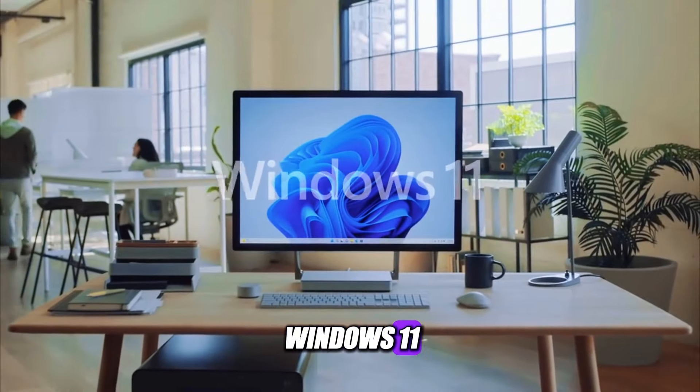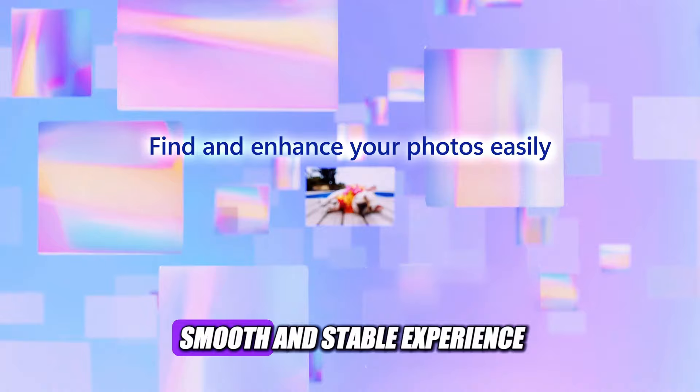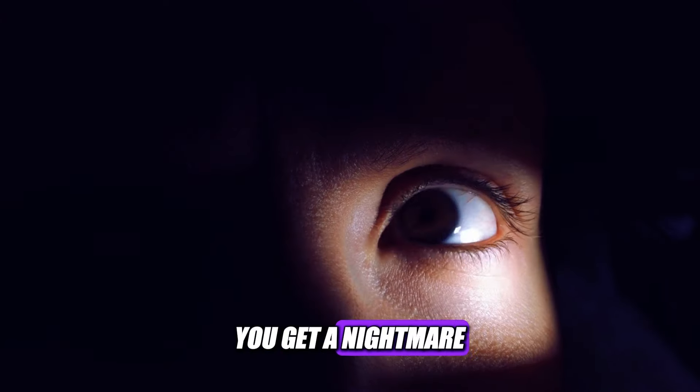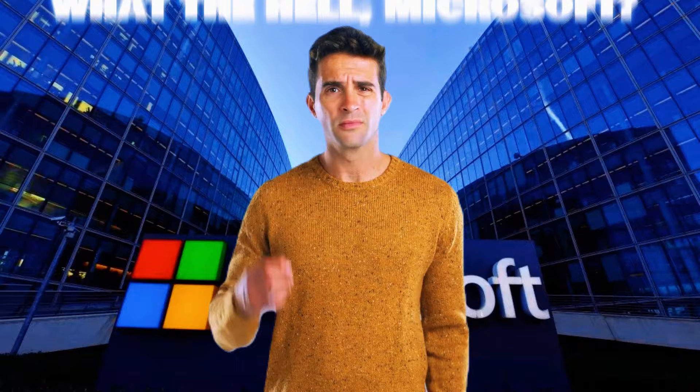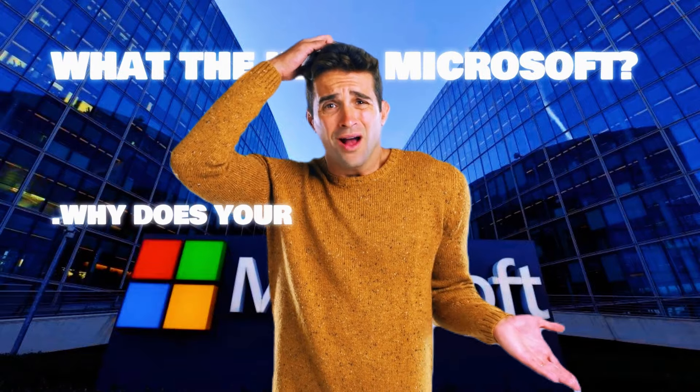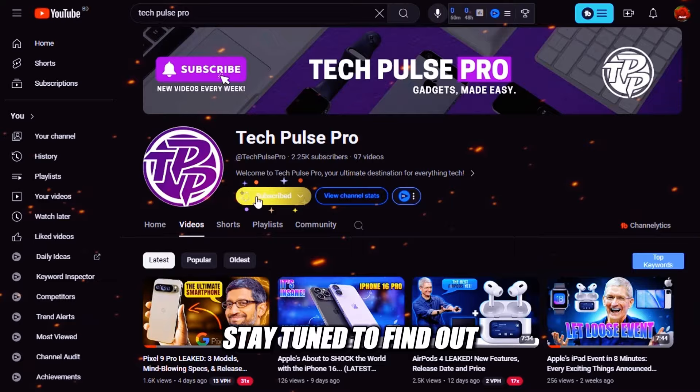So, you've been using Windows 11, expecting to enjoy the new features and performance improvements, but instead of a smooth and stable experience, you get a nightmare of constant crashes, freezes, and blue screens of death. What the hell, Microsoft? Why does your Windows 11 computer keep crashing, and what can you do about it? Stay tuned to find out.